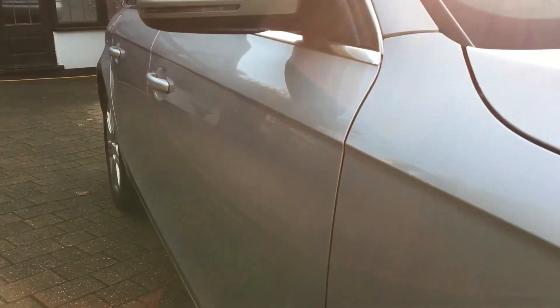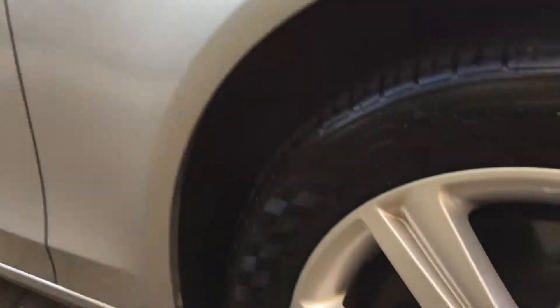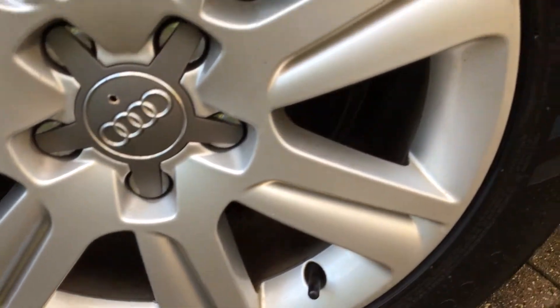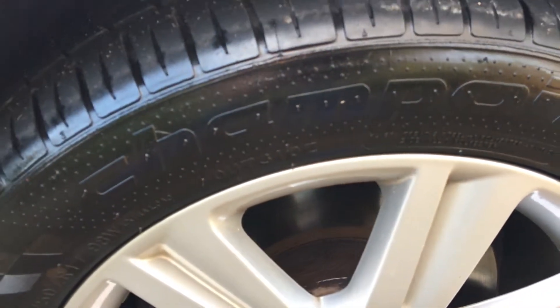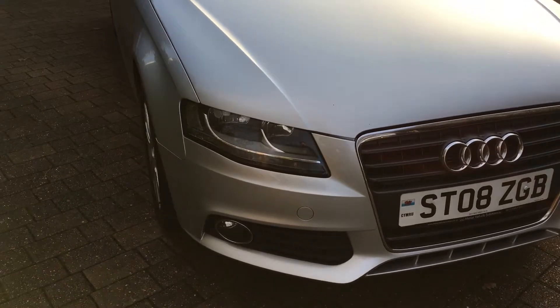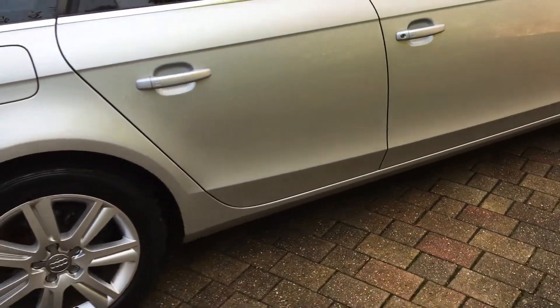Nothing to report here — no dents or scratches. And finally our fourth alloy: as you can see there's no sign of any curbing or scuffs on this alloy, and plenty of tread left. To sum up the exterior of this vehicle: there's plenty of life left in the tyres, the alloys are all in good condition, and as you've seen for yourself the paintwork is in great condition given the age and mileage of this vehicle.